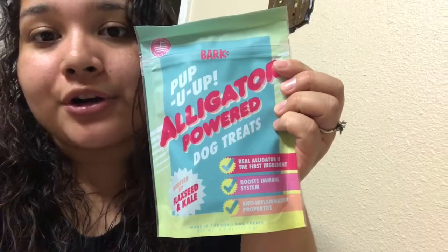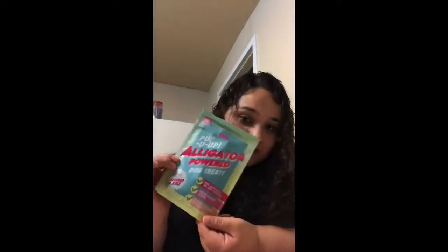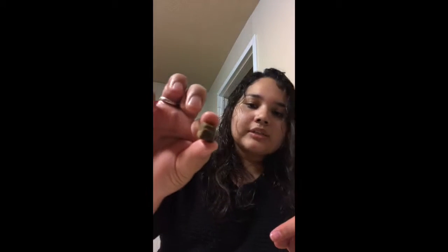She finished her alligator snacks already, so now we're gonna try these. That's what they look like — small and really soft. Oh my gosh, don't worry guys, it fell on the paper so I'll keep my table clean.